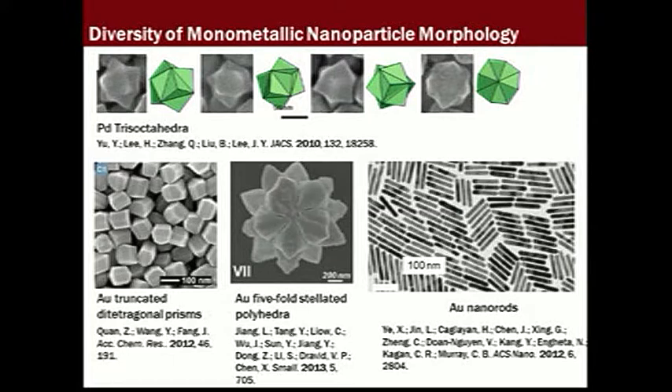By coupling theory with experiments in both ensemble and single particle form, criteria for the rational design of plasmonic colloids for applications in surface-enhanced Raman spectroscopy, photocatalysis, and more are emerging. However, only recently have high-quality bimetallic nanostructures been accessed via synthesis.